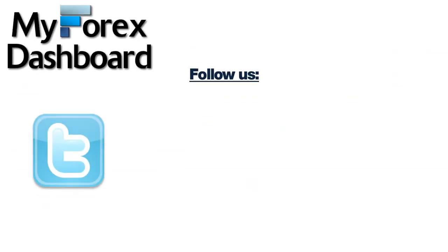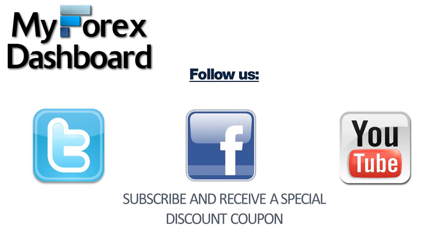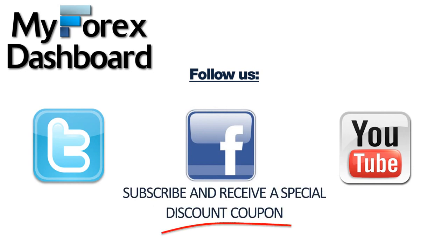Follow us on Twitter, Facebook, and YouTube. Subscribe and receive a special discount coupon for your online purchase of MyForex Dashboard.